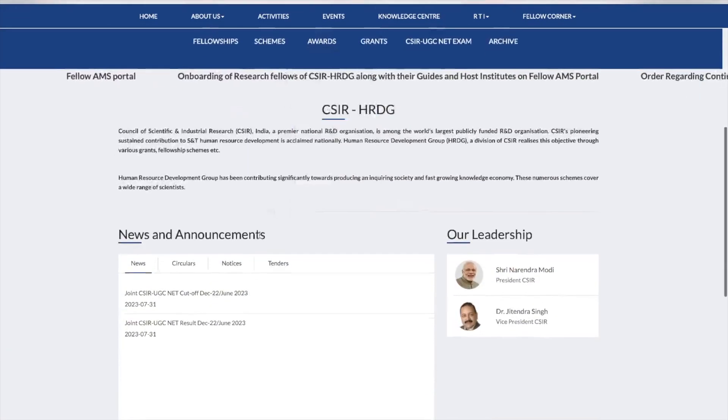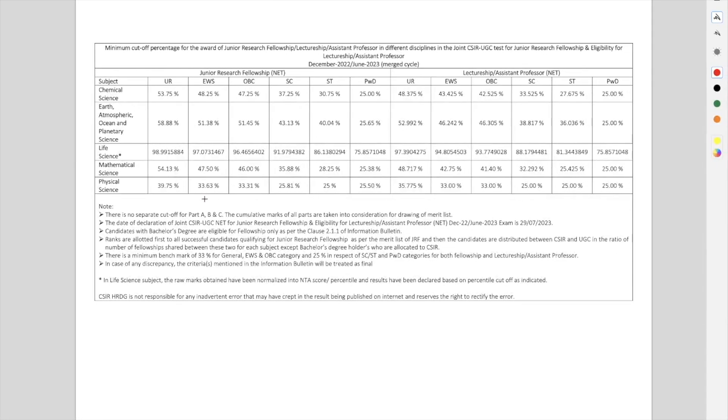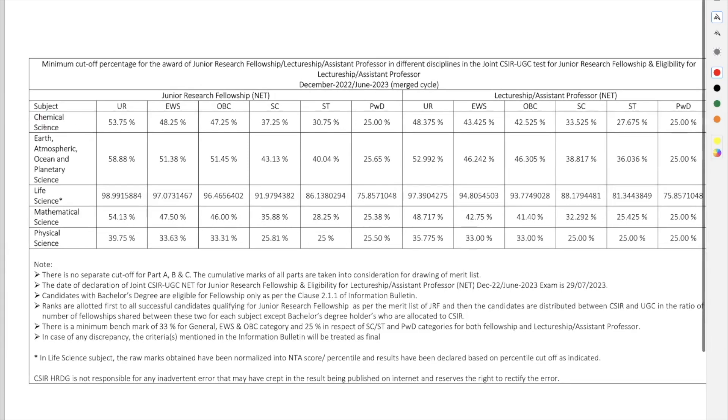All you have to do is scroll down a little and go to the News and Announcements section. Here it shows the news for the joint CSIR UGC NET cutoff and the joint CSIR UGC NET result — so both things are released. Let's click on the cutoff to see what the cutoff is. Once you click on it you can download a PDF. I've already downloaded it and that's how it looks.